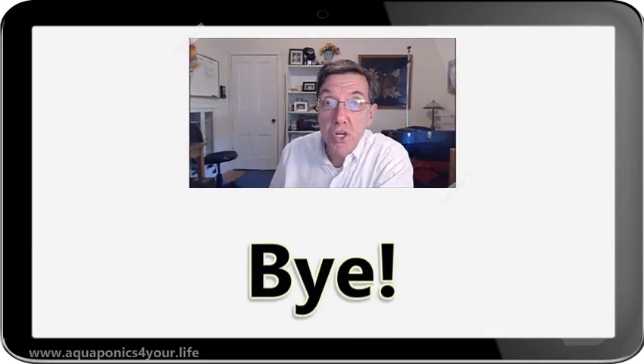For more information, please click my link in the description. Thanks. See you soon.